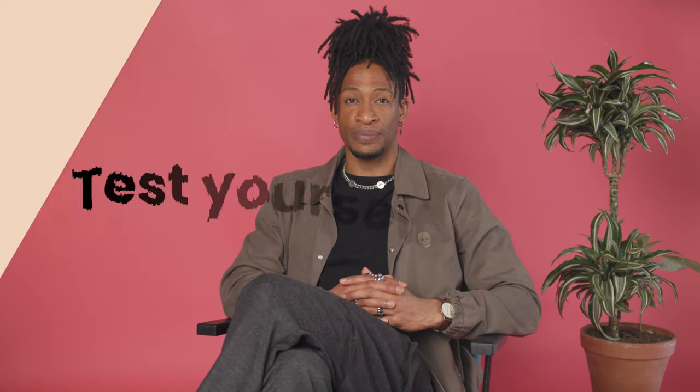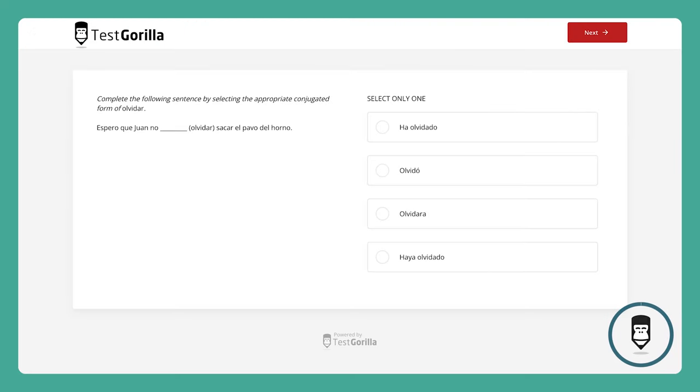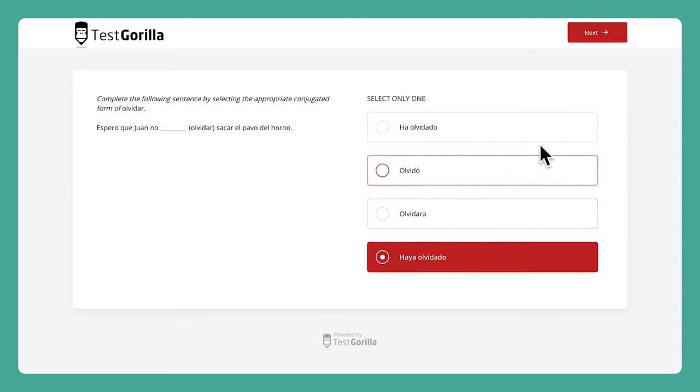How much Spanish do you know? Even if it's not your strongest language, take a moment now and try this question yourself. Okay, time's up — here's the answer for this one.